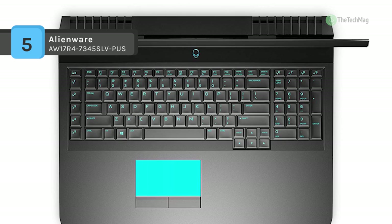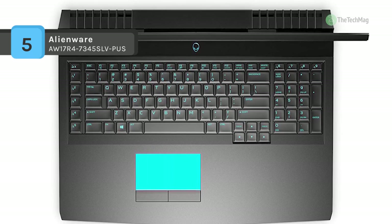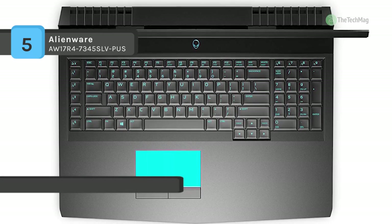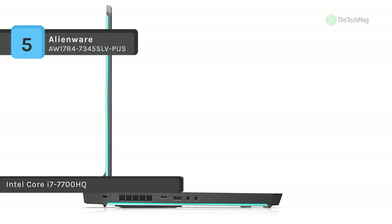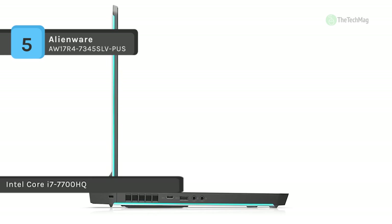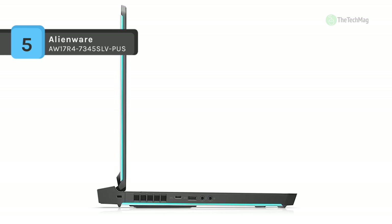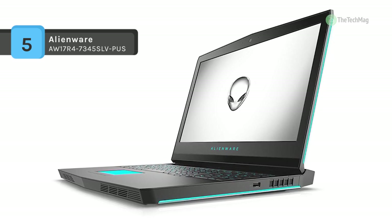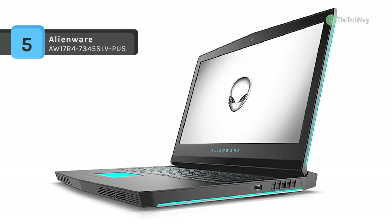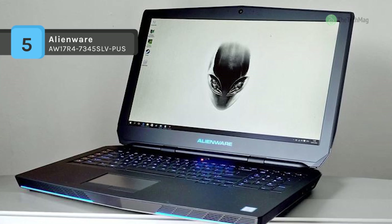It has a 17-inch IPS-based FHD LCD widescreen display with a maximum resolution of 1920 by 1080 pixels. It offers the latest USB Type-C port with SuperSpeed USB 3.1 and Thunderbolt 3 technology support. You can also video chat with friends in HD with the 2.0 MP Full HD webcam.